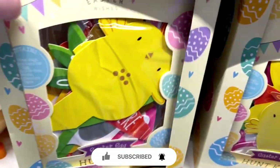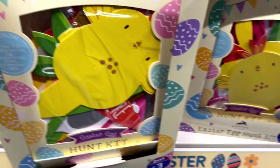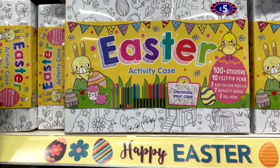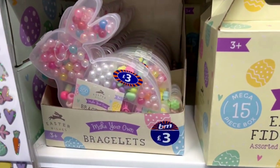This Easter activity case looks amazing — I would absolutely love it if I got it when I was a kid.